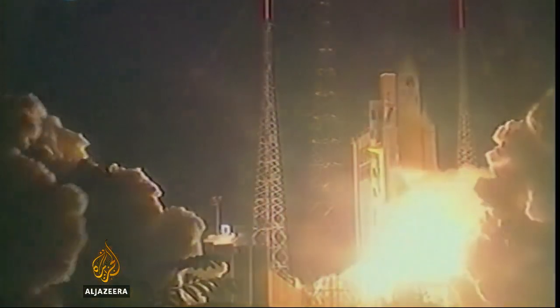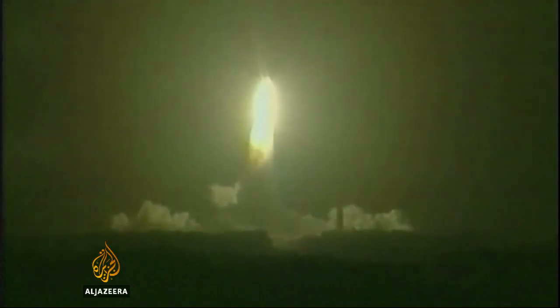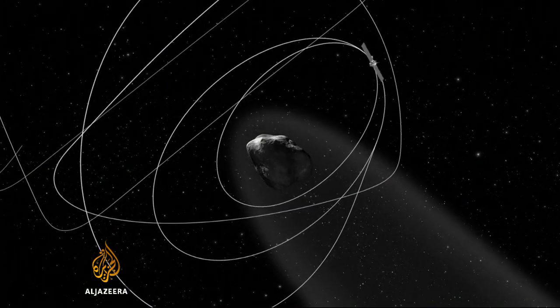Since blasting off from French Guiana ten years ago, Rosetta has travelled six billion kilometres, but in a way, its journey is just beginning. Between now and the end of 2015, Rosetta will be orbiting the comet and following it as it moves closer to the sun.